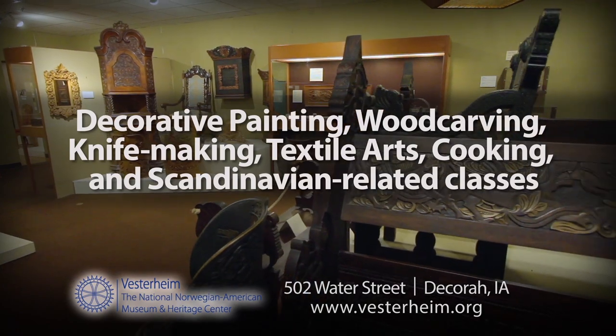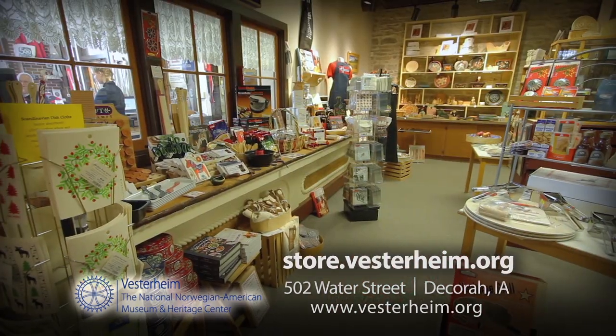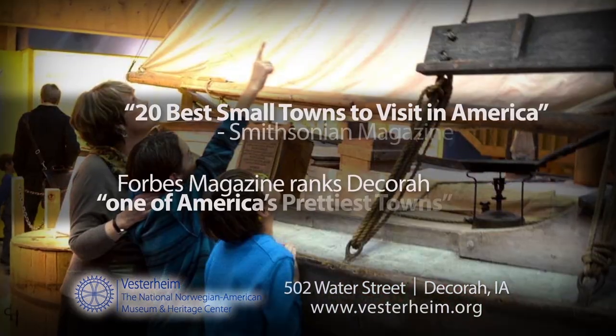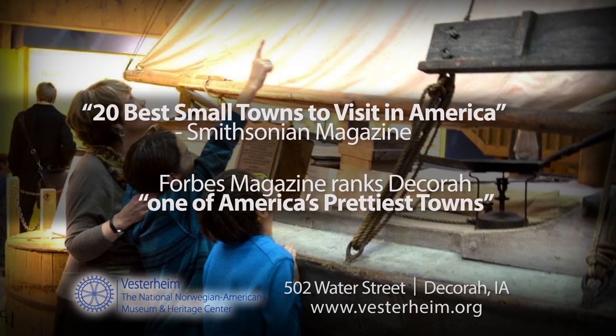Learn to make folk art at Vesterheim's Folk Art School. A museum store offers a wide selection of Scandinavian gifts and folk art supplies. Discover Vesterheim, located in beautiful Decorah, Iowa. Creating connections through living traditions.